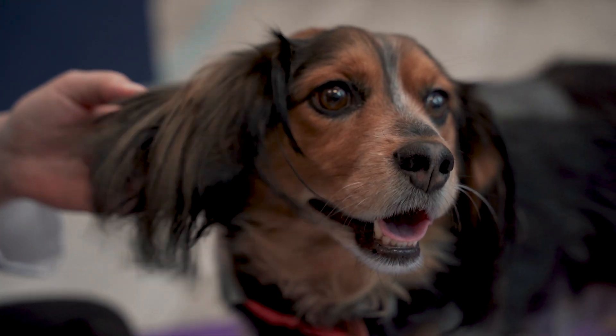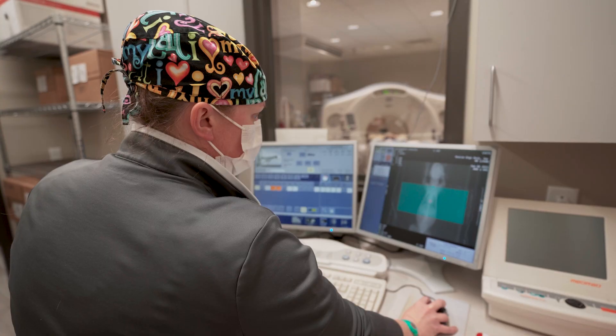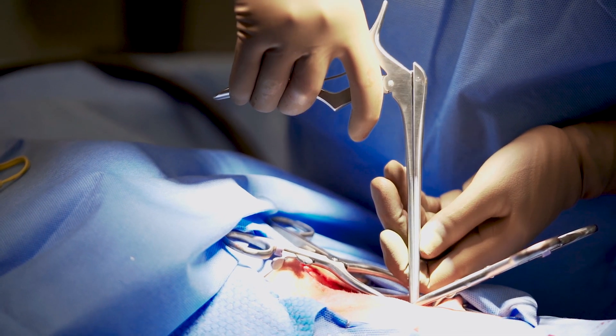When we have a dog that presents for a disc rupture, the only way to really get a look at the spinal cord is to do some sort of cross-sectional advanced imaging — a CT or an MRI — depending on what's best. That'll tell us exactly what we're faced with and where it is, so that we know where to do surgery. It also tells us a little bit about the state of the spinal cord, to tell us whether we've got a good chance of bouncing back.